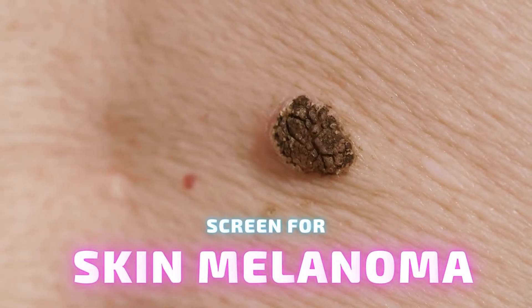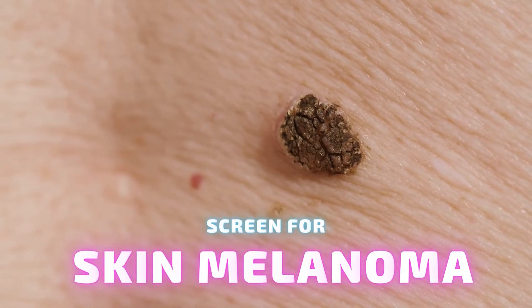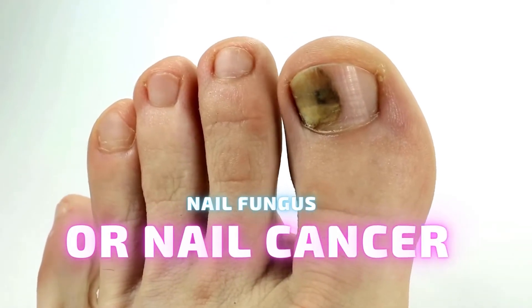Most people know it's important to get freckles or moles checked out by a doctor. But a small spot under your nail could be just as dangerous as skin cancer. Doctors report on a potentially deadly form of nail cancer.